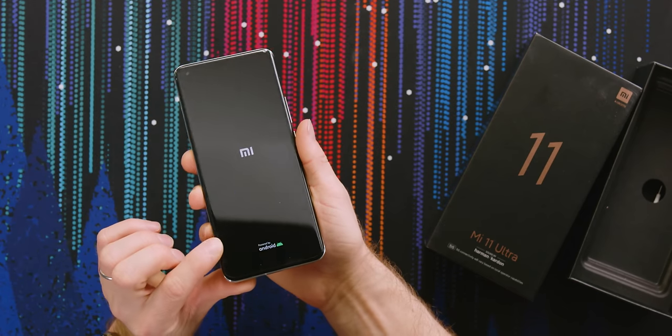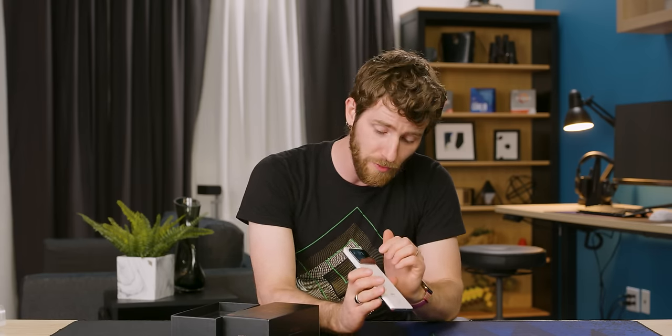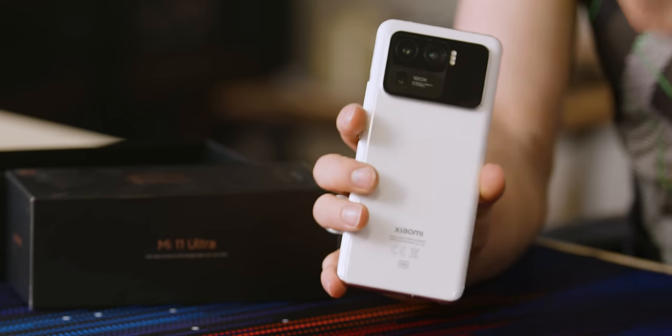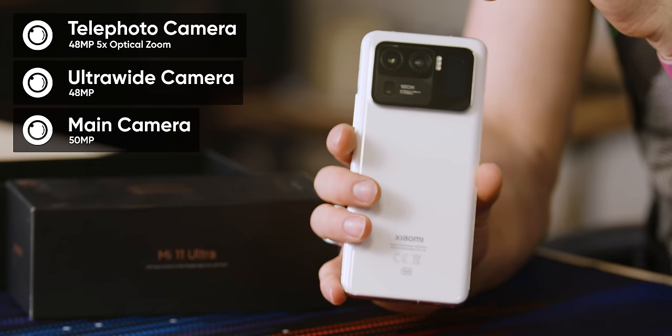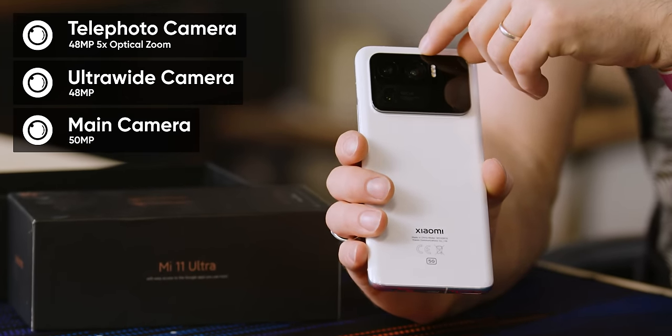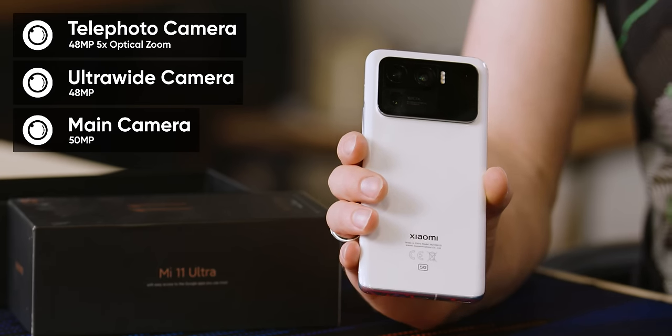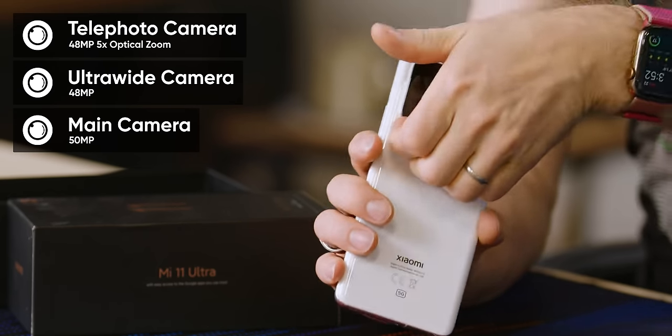Xiaomi has included a built-in screen protector that contours reasonably well to the curved glass. I didn't want to dock too many marks for the camera bump because the included camera is really impressive. We've got three lenses on the back: a 48-megapixel telephoto with 5X optical zoom, a 48-megapixel ultra-wide, and a 50-megapixel main shooter. Though it's thick enough that I could see it getting caught on your pocket.